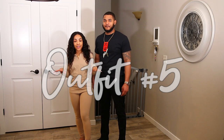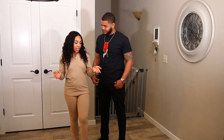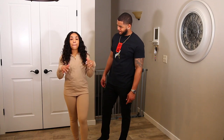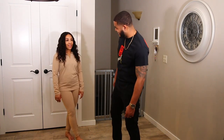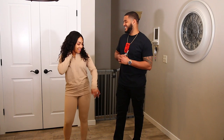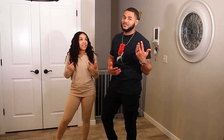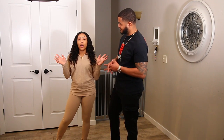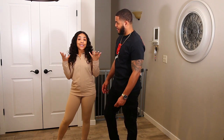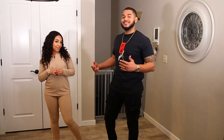We're back with outfit number five — this is just the same gray set I had on before but in a different color. It's like a tan color and I think I'm feeling this color more. He says it's a tie — he likes both colors. They're really comfortable. I give this one a 10 — I gave the other one a 10 and I like this one just as much, so keeping the 10s rolling.